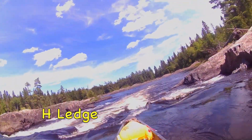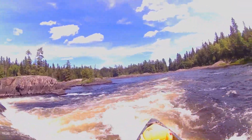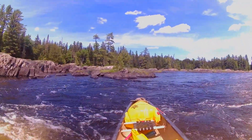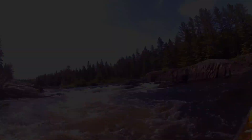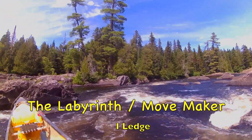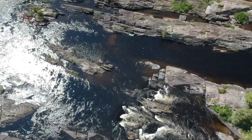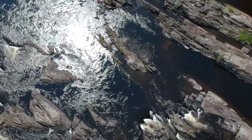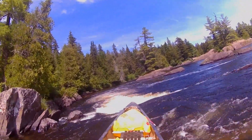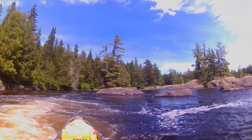The next rapid is pretty innocuous, although it's super shallow. I'm not even really sure what it's called — I guess it would be H-ledge. Just be careful in there; it's shallow. After that you get into I-ledge, which many people call the Labyrinth. The water just seems to go everywhere with all these different routes through there. For the most part I just find myself going to the far left, which many people call Movemaker. You'll bend to the left, hit a couple small holes, and take the main chute down through that.